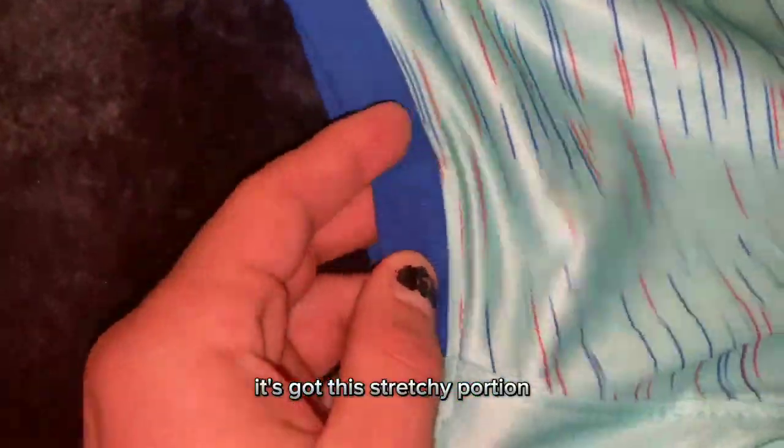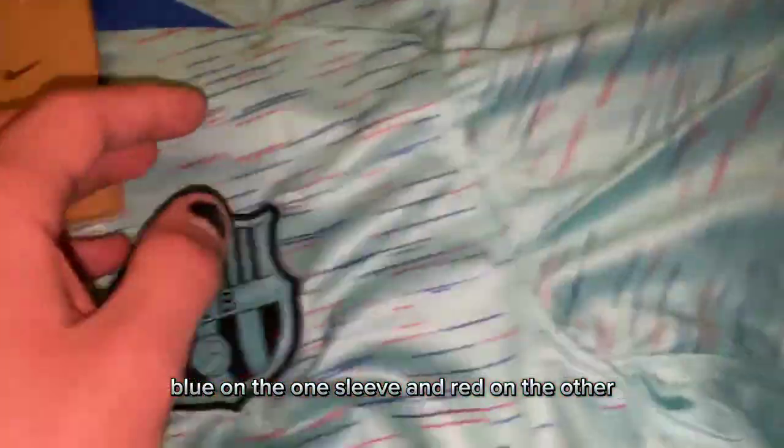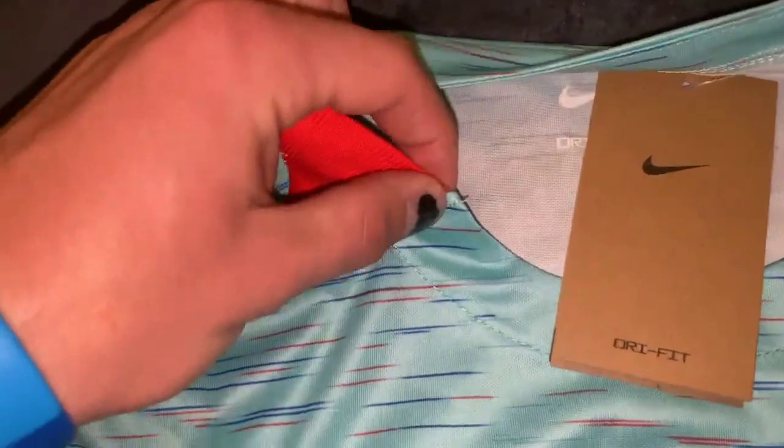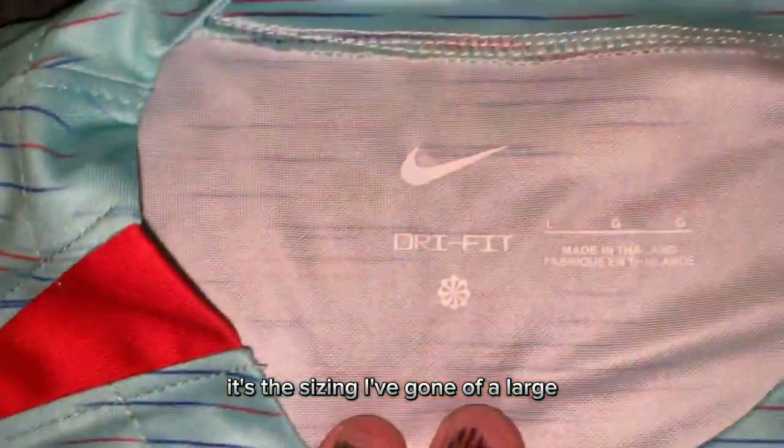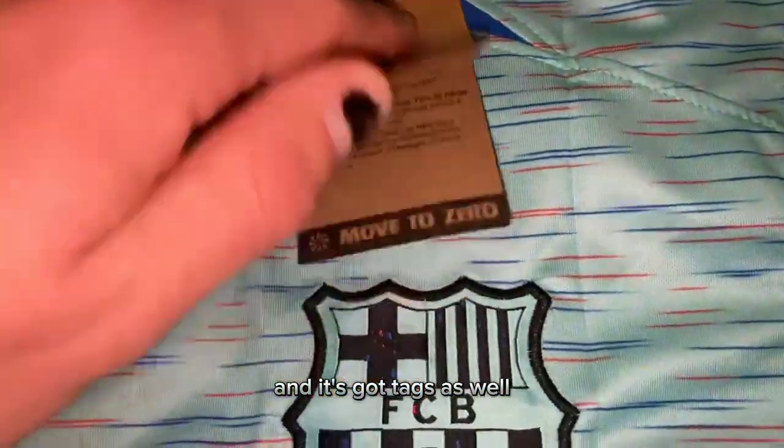It's got this stretchy portion — blue on one sleeve and red on the other — and the same up here by the collar. Based on the sizing, I've gone with the large. And it's got the tags as well.